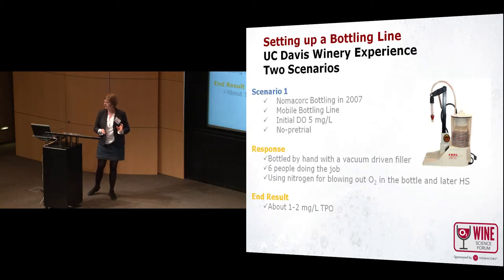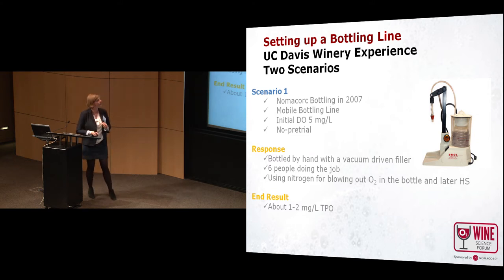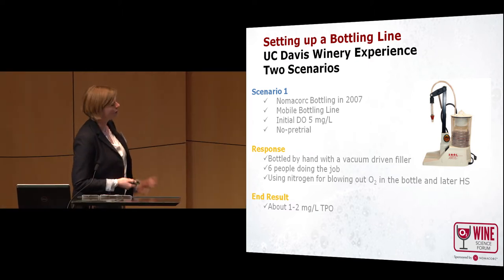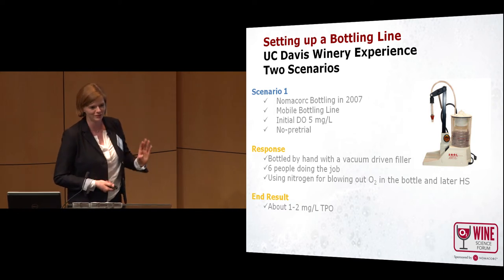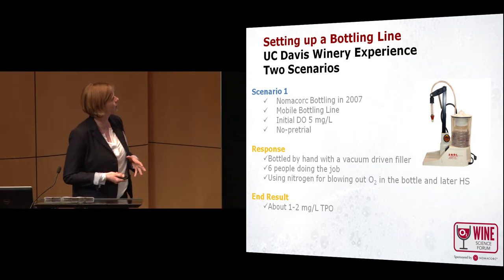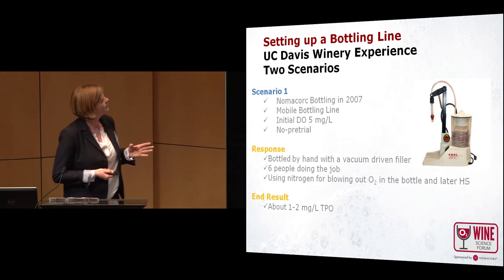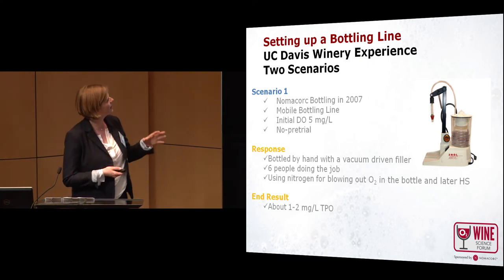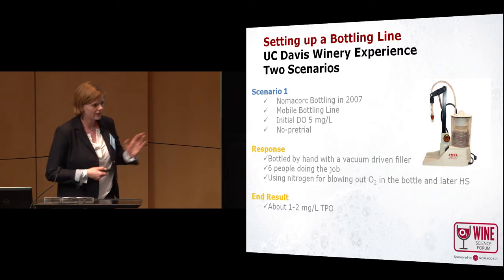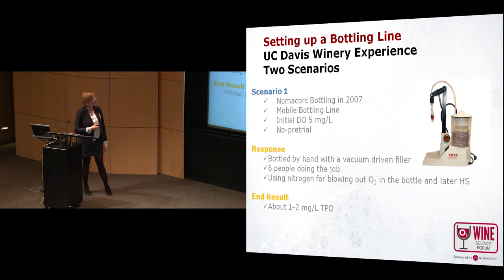Now I will talk about two scenarios we had at UC Davis in our research winery. The first scenario is from 2007 in the old winery in Wixenhall. At this bottling, which was a research project for Nomacork, our head researcher ordered a mobile bottling line to bottle all the wine. What we realized after all the wine was bottled was that we had a dissolved oxygen of five milligrams per liter, which was a disaster and kind of embarrassing. The mobile bottling line operators didn't know what they were doing — absolutely no clue.